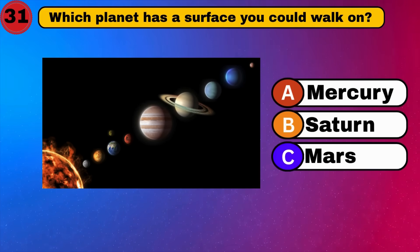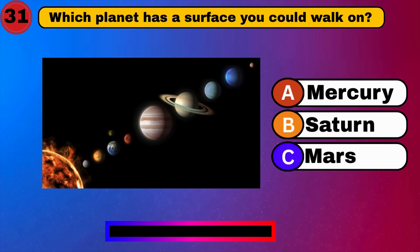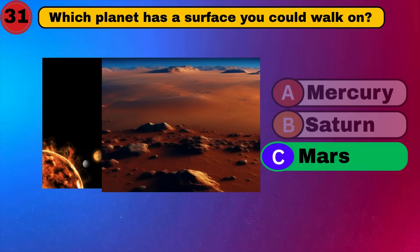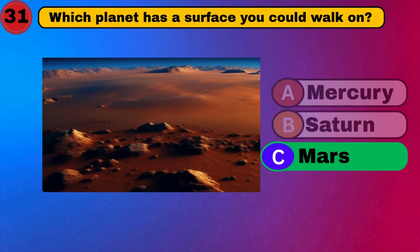Which planet has a surface you could walk on? Mars. Solid answer. What's next?